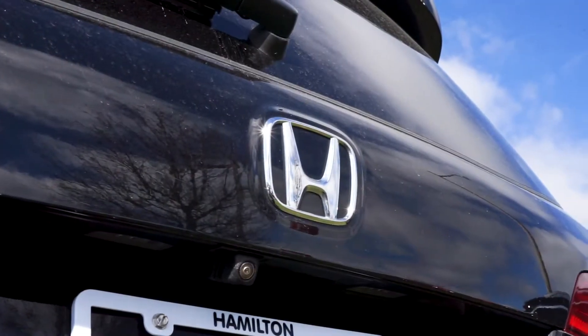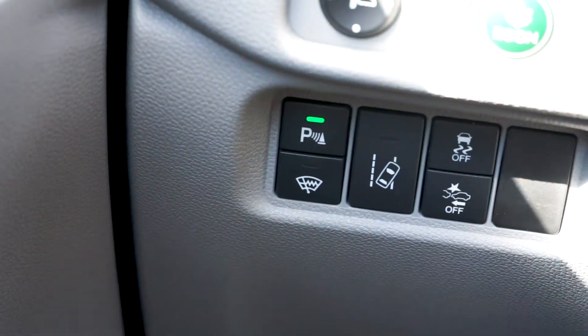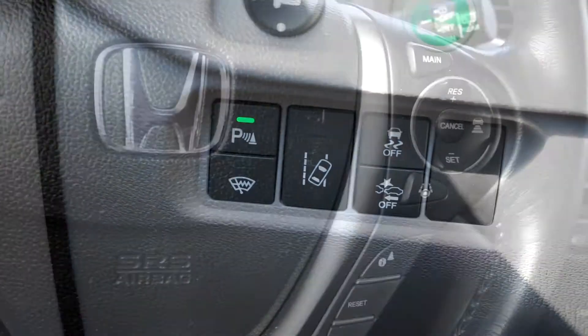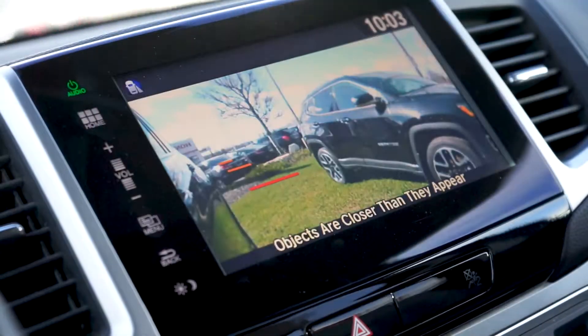The 2016 Honda Pilot includes some of Honda's most up-to-date safety features, including Lane Keep Assist, Lane Departure Mitigation, Collision Mitigation, Adaptive Cruise Control, and the Blind Spot Camera activated by signalling.